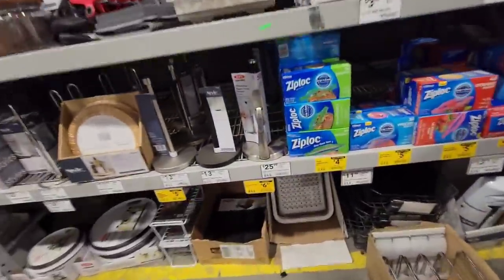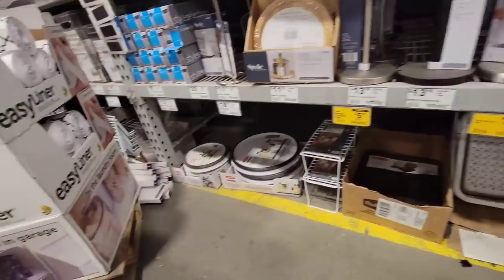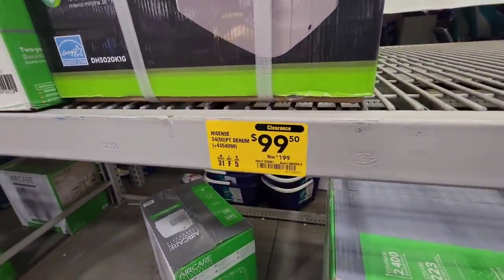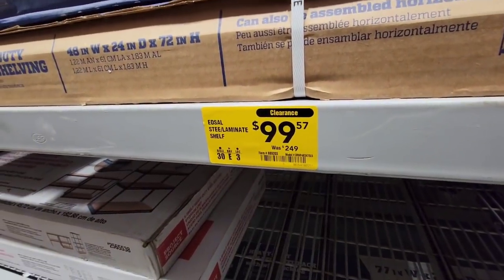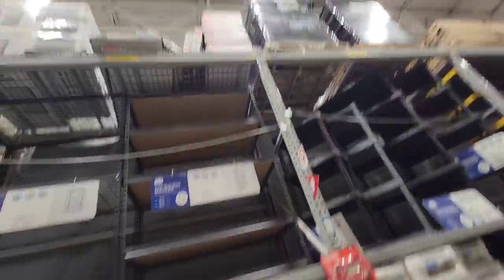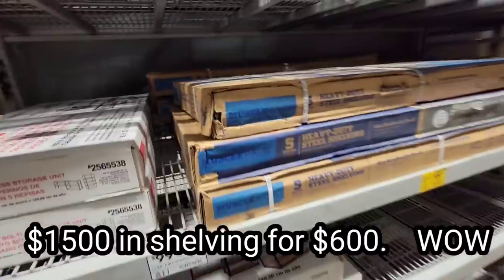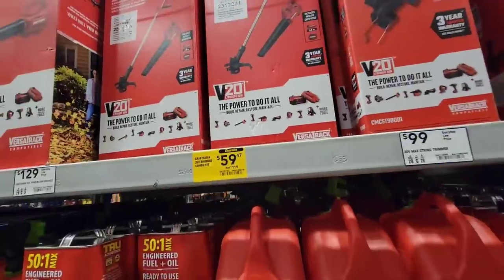We got $18 down to $6 paper towel holder. Come check them out, they're going fast. Good time to buy a dehumidifier - it's $100 off, it's like the only one I see here, there might be more in the back room. All the way up there - laminated shelf, looks like they got three of them. That's a good deal, $150 off. There's six of them here if anybody needs them - muscle shelves.